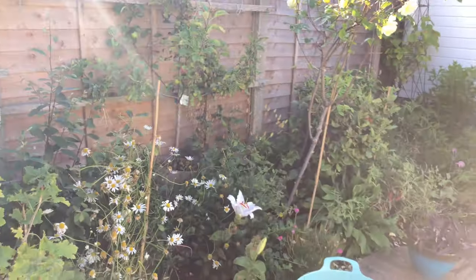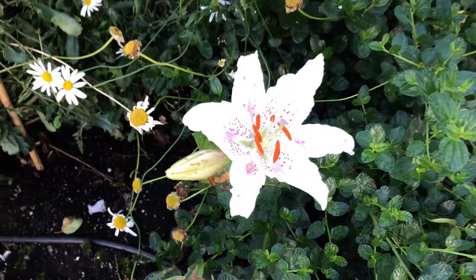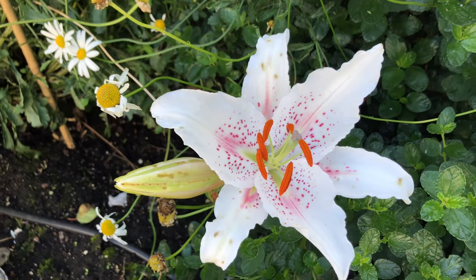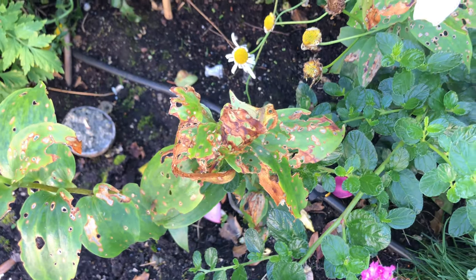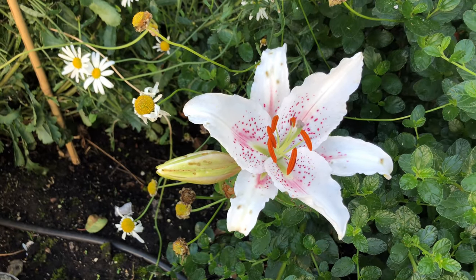Just before it goes over, I wanted to show you the beautiful Asiatic lily that I have — it's just beautiful. The plant itself looks awful, it looks very similar to this one, but it just gives a little pop of color into the garden.